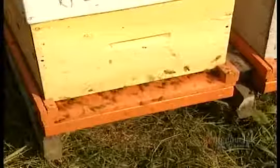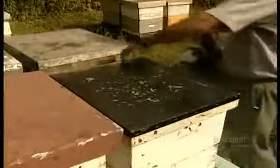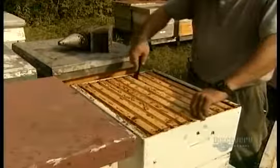But the beekeeper tricks the colony's defenders. He replaces the hive's cover with a device called a bee escape, which smells like cherries. Bees dislike the scent, so most fly to the bottom sections of the hive. Another warning spray, and the beekeeper removes the bee escape. Now he can escape with the honeycombs.